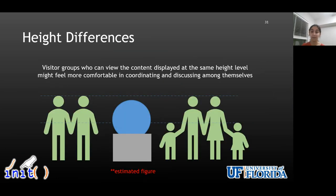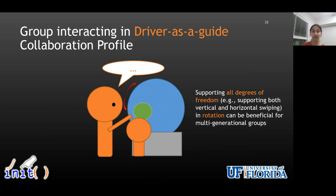This collaboration pattern in part might be explainable by height differences between group members of adult-only and multi-generational groups. Perhaps adult-only visitor groups who can view the content displayed at the same height might feel more comfortable coordinating and discussing among themselves, as compared to multi-generational groups who might see different information based on their height differences. In order to accommodate this, we saw adults using the vertical rotation gesture supported by our prototype to rotate the prototype vertically downwards in order to show and discuss the content with the child, thus showing the importance of supporting all degrees of freedom in rotation to support multi-generational groups, with the caveat that it should be designed in a way that does not hinder others interacting around the display.